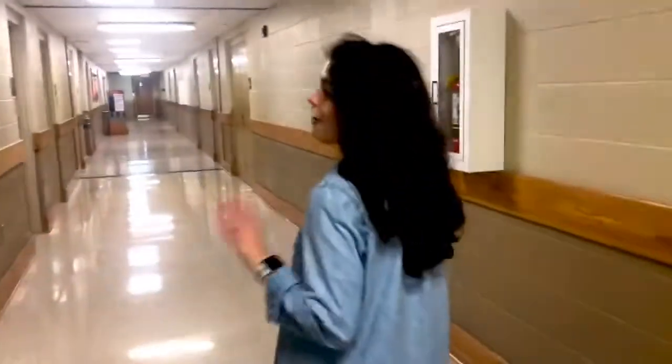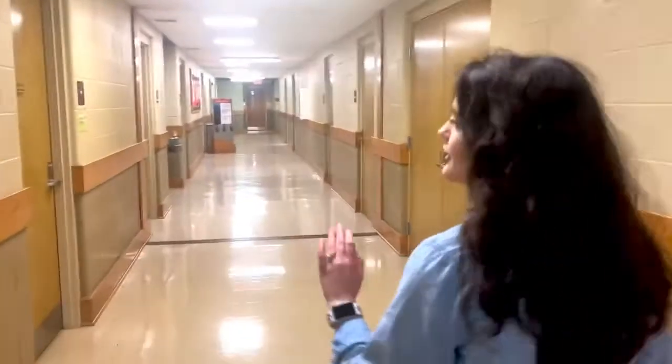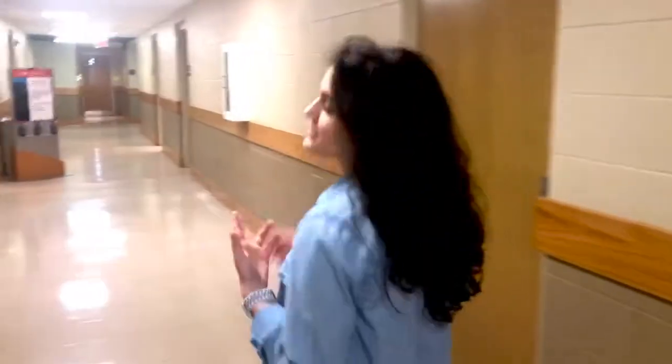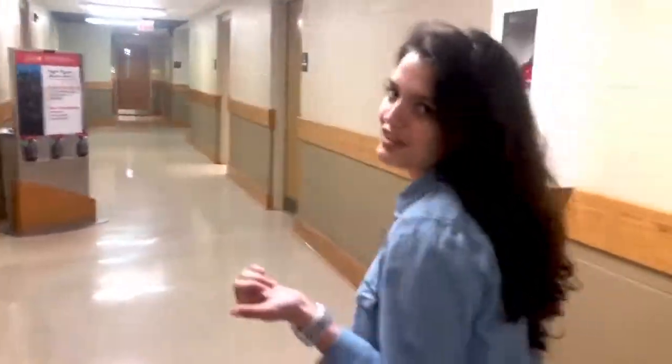One cool thing about JSU is that we do have professors with office hours. That means whenever your professors aren't in class, they're still available to help you out. You can look beside their door at their little green cards, see when their office hours are, and you can either set up an appointment or just drop by — they'll be more than happy to help you whether it's a project, studying for a test, or anything at all, maybe even just to get to know you.